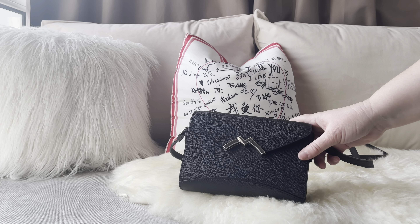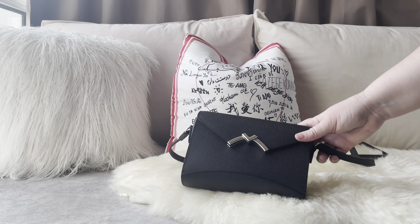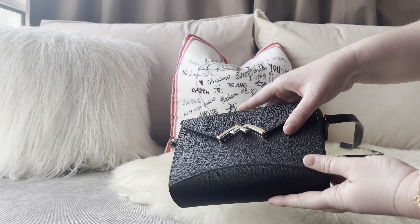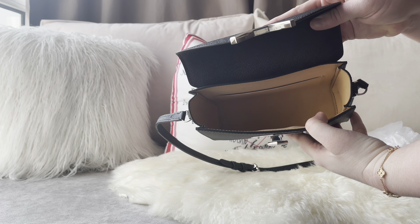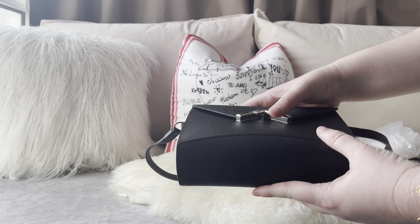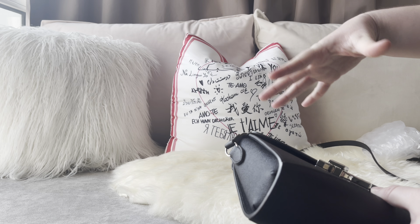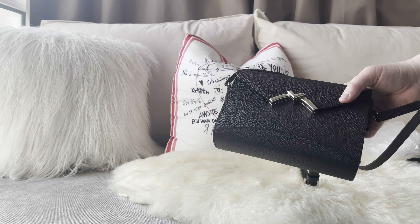Next is another Moynat — the Moynat Gabrielle Reporter. This is a discontinued style so you'll only find it on the pre-loved market. If you do, I highly recommend getting it. It's very practical — same opening style — and the interior fits quite a lot. I also use a velvet pouch with all my things. The only regret is that you cannot interchange the strap for a wider one if you want to.